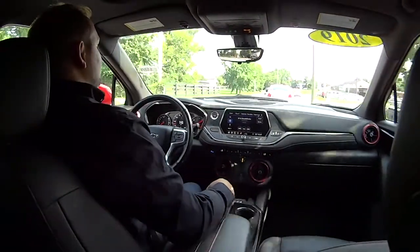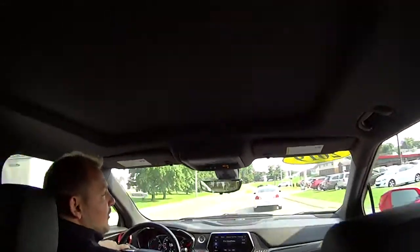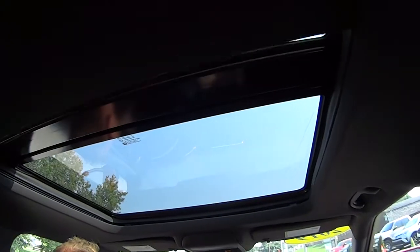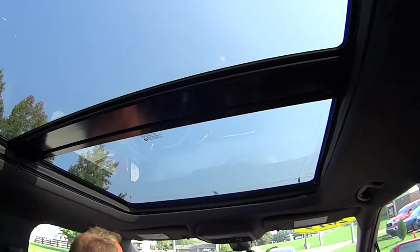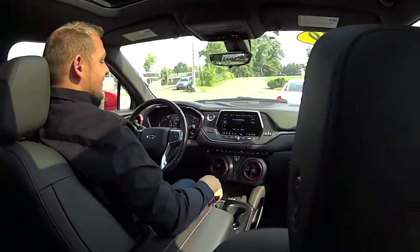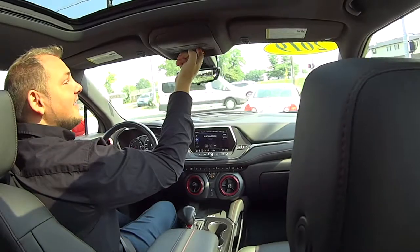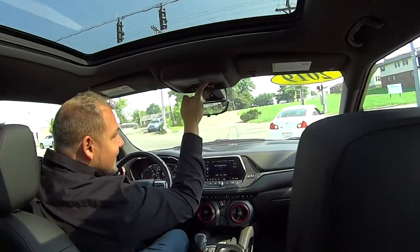Let me ask you a question — does this have a sunroof that goes all the way back? Oh yes, it does. Oh my God, I just noticed that! I've been in here a couple of times and never noticed this. Oh, look at this folks — this is awesome, Sheldon! Panoramic sunroof! That is awesome, that is great, I love this.